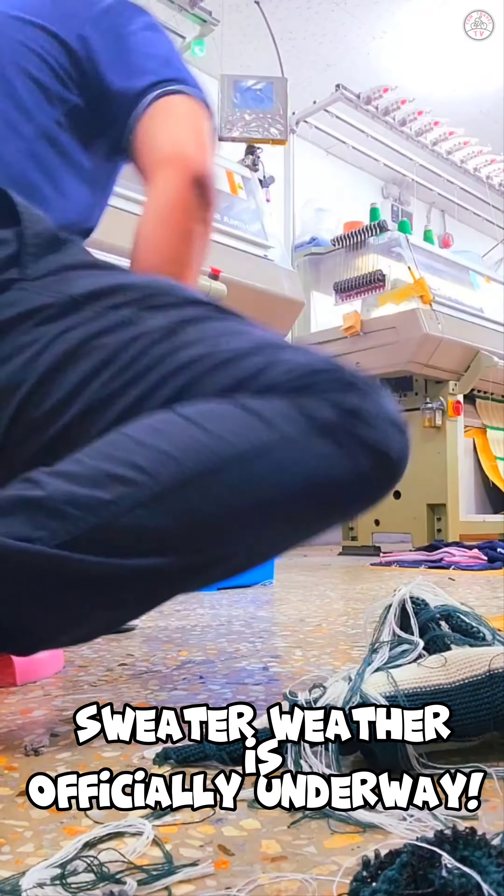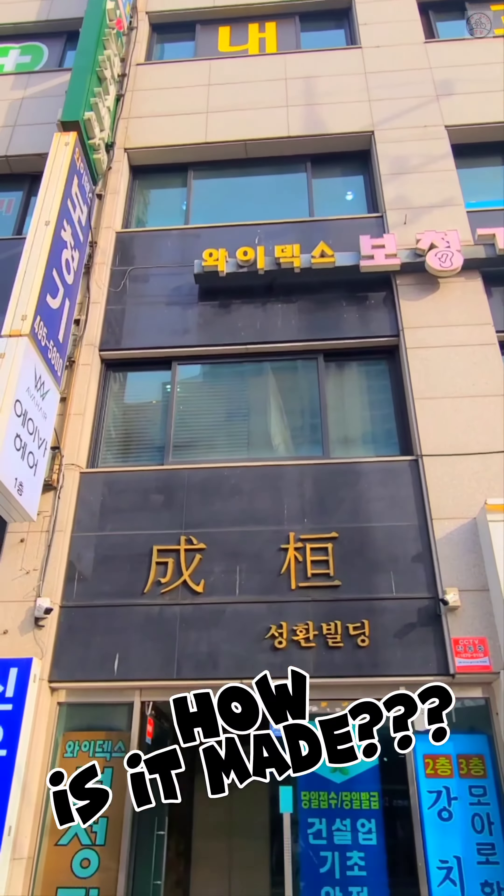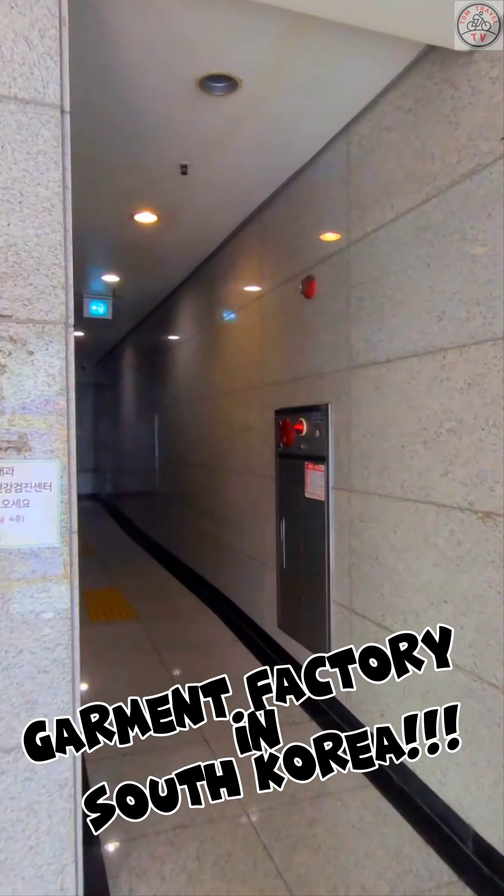Sweater weather is officially underway. Aren't you curious how these warm and cozy sweaters are made? Let's take a look at the process of creating a stylish knitwear in one of the garment factories in South Korea.